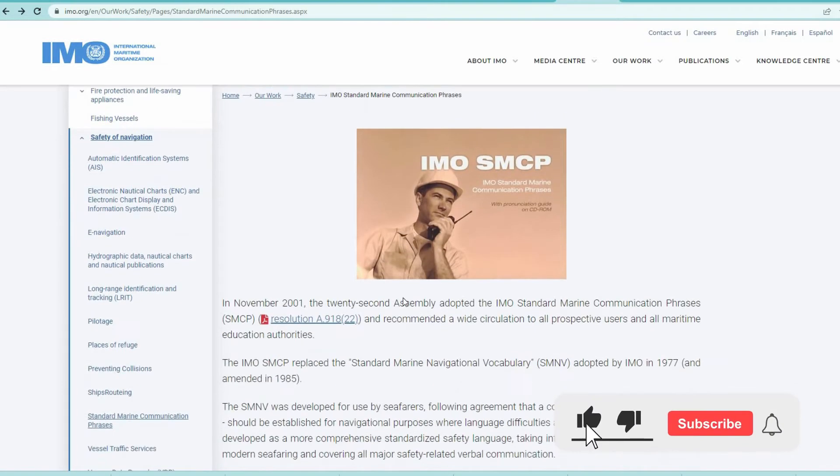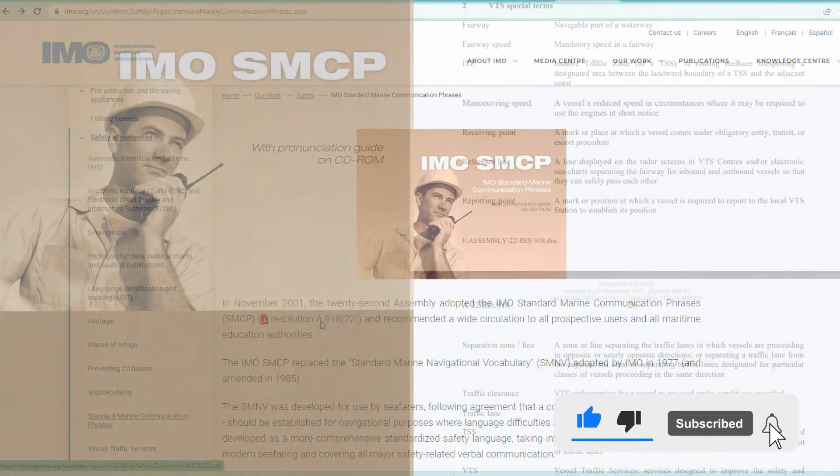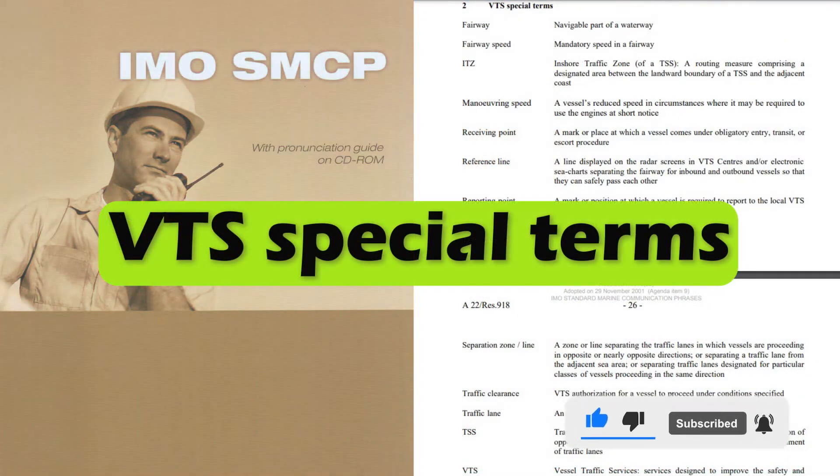Hi everyone. Glad to see you again. Let's learn VTS special terms today.